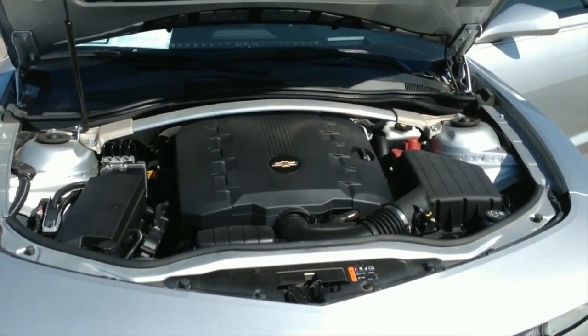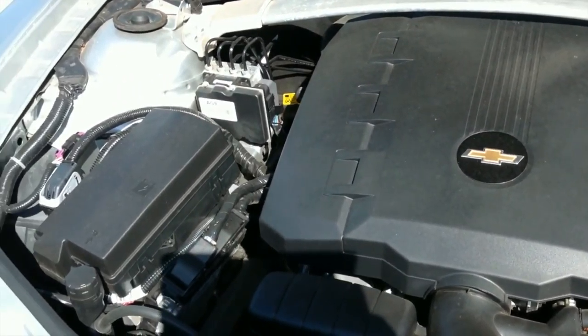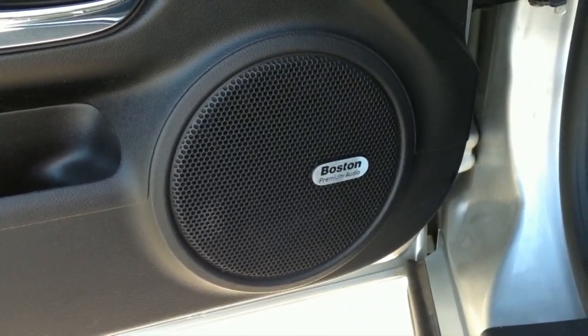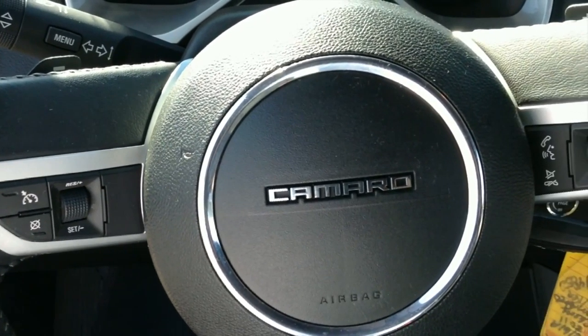this Chevy Camaro is a tremendous value and is in superb condition. Heated leather bucket seats, premium Boston sound system with satellite radio, rear parking aid, keyless entry, and steering wheel controls.